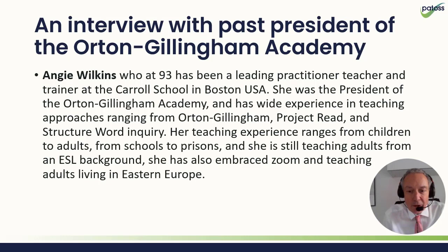At each conference we try and interview people in the field of dyslexia. Last year's conference we interviewed Angie Wilkins, who was a previous president of the Orton-Gillingham Academy — set up to maintain the tradition of Orton-Gillingham. Her explanation of the Orton-Gillingham approach is far better than mine because she has spent a lifetime teaching it. You can download this free of charge to develop a better understanding of the approach. The past does influence the future, and there are things taught even a hundred years ago that are still as relevant today as they've ever been.